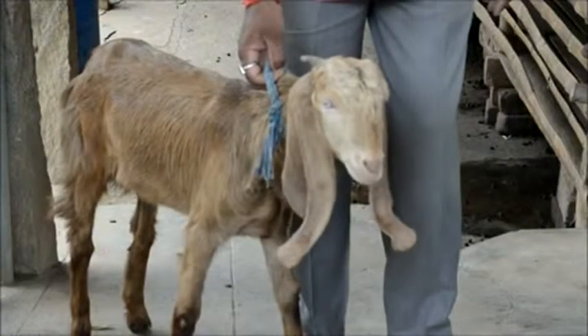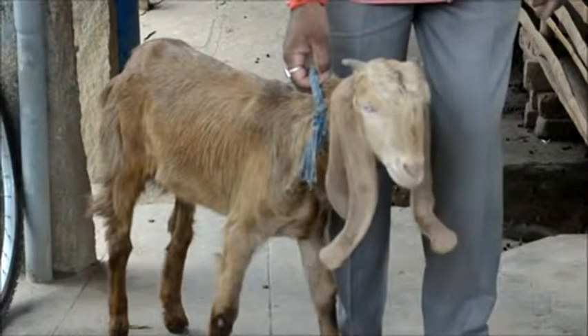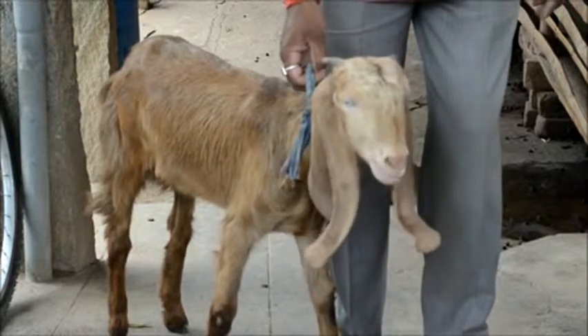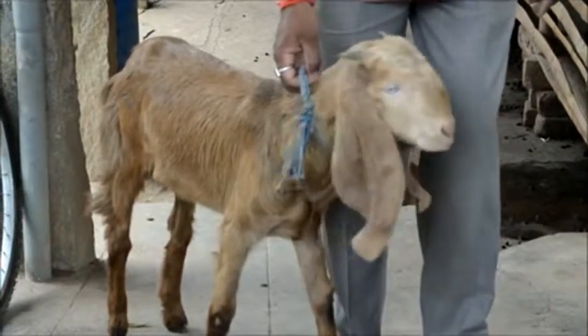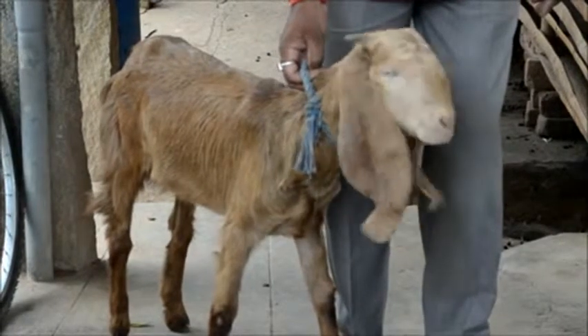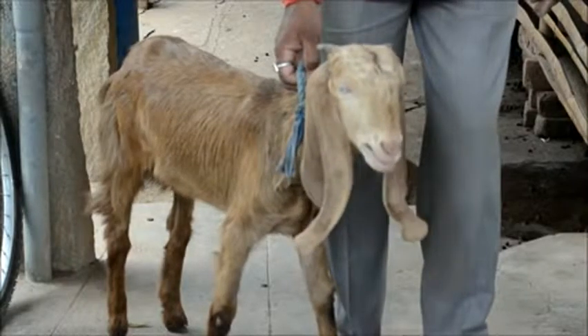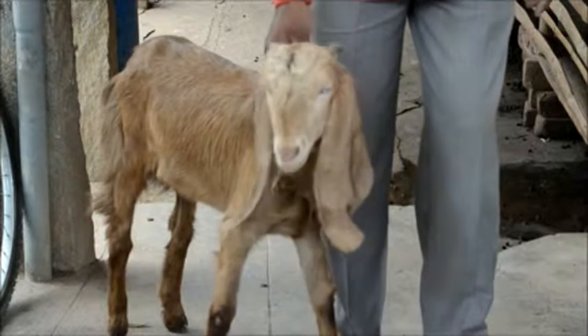Sheep and goat farming is a major and growing industry in India because of the demand for mutton all over the country, with mutton costing more than 350 rupees per kilogram. Proper maintenance of sheep and goats yields much more income for farmers, especially for small rural households who raise sheep and goats in their farmyard or backyard.